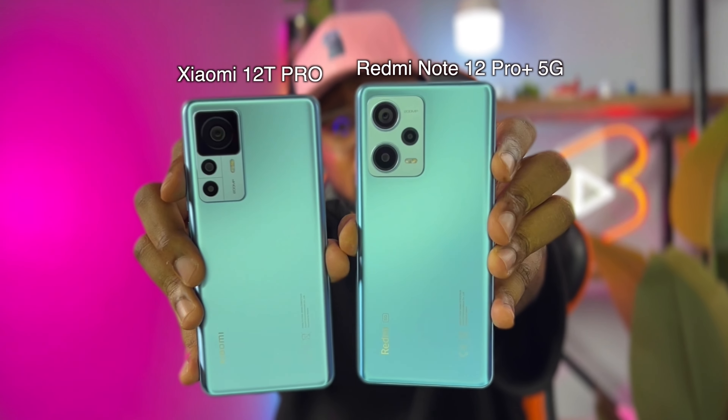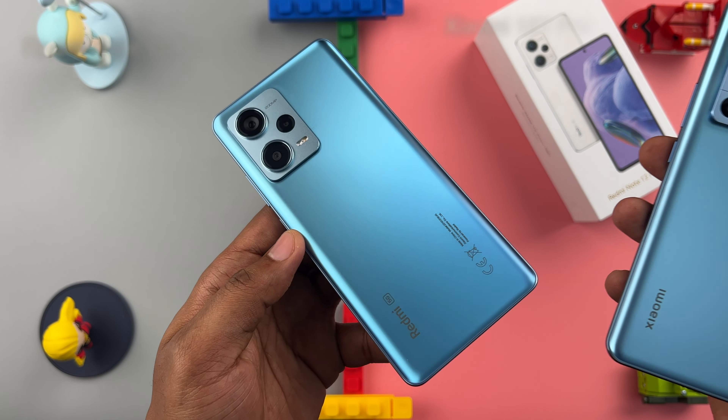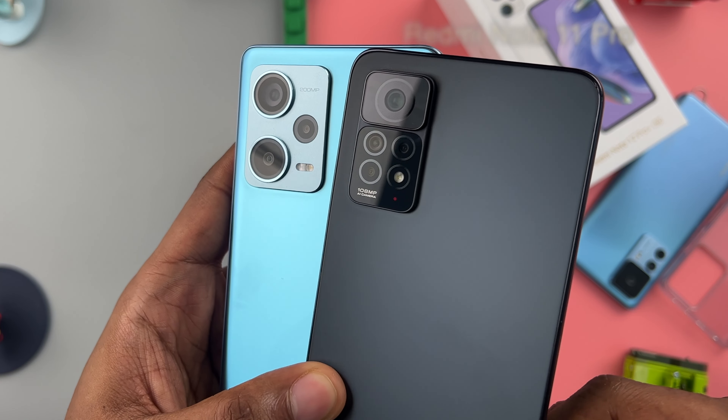The design of the Redmi Note 12 Pro Plus 5G has come very close to what we saw on flagships last year — big cameras on an island that takes up space. Glass back, plastic frame, same as its predecessors, but it looks way more premium from the back.